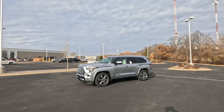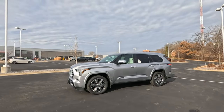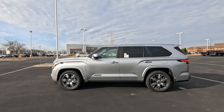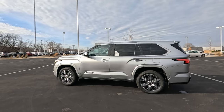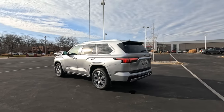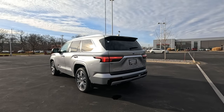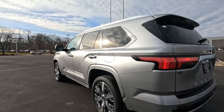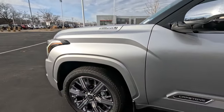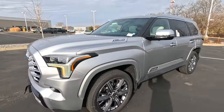Hey, it's Tony here at Smart Toyota. Check out this 2024 Toyota Sequoia Capstone Edition. Love the silver on this one. This one's available for sale right here today, December 6, 2023. It's a 2024. We're going to walk around the outside, get inside, and check out all the cool features. This thing is loaded. Gorgeous, gorgeous vehicle.